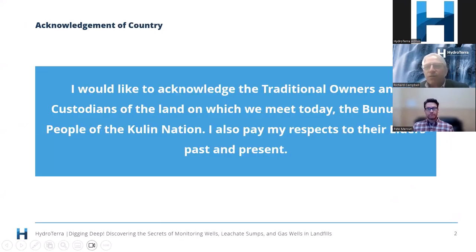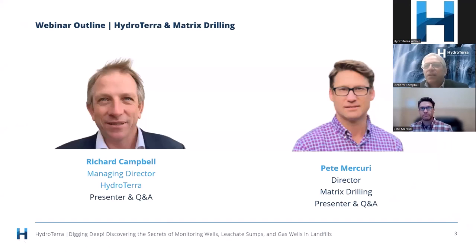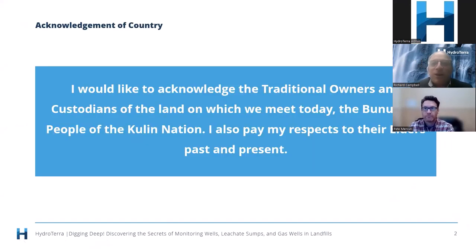Before we go too far, I'd like to acknowledge the traditional owners and custodians of the land on which we meet today — the Bunurong people of the Kulin Nation. I also pay my respects to their elders past and present.